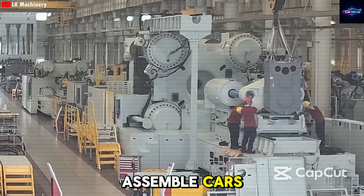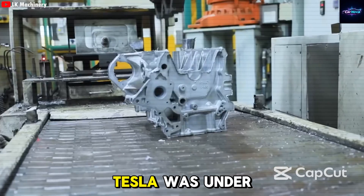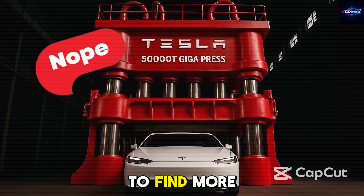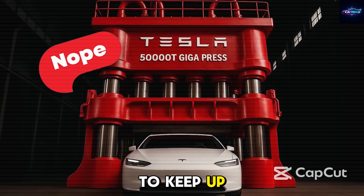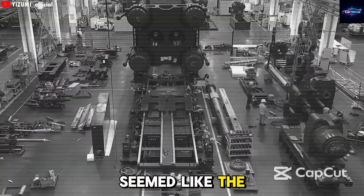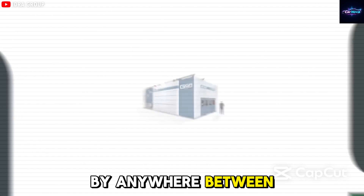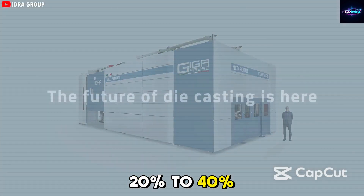At that time, Tesla was under a lot of pressure to increase production of the popular Model Y. The company had to find more cost-effective ways to keep up. The gigapress seemed like the perfect answer because it could lower the cost of making a car frame by anywhere between 20% to 40%.